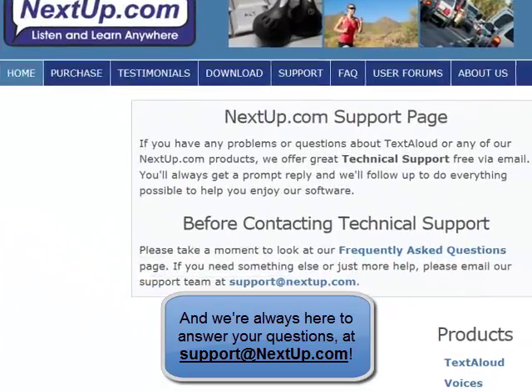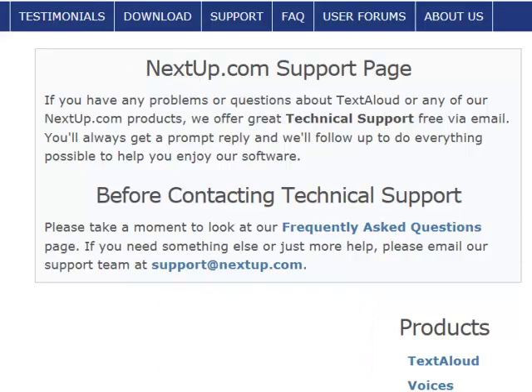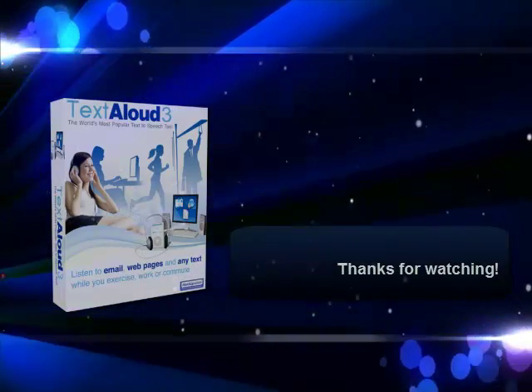Thanks for watching, and don't forget to contact us for help, support, questions, or your feedback at support@nextup.com. We're listening. We'll see you next time.